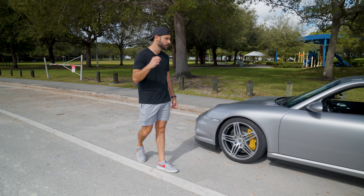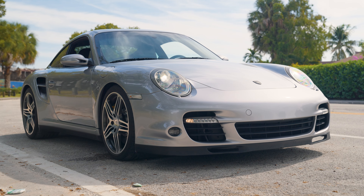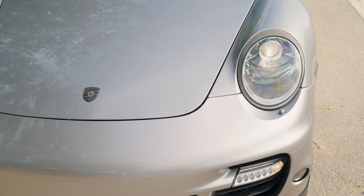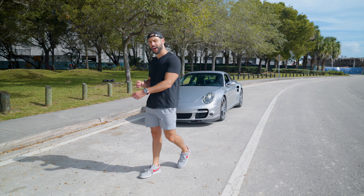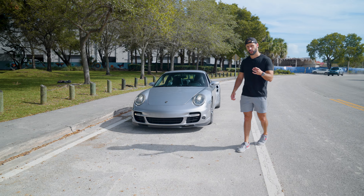911s have gotten so big. As you work your way around the front, that's where the 911 design for me gets a little questionable. It just looks like a regular 911. That doesn't look like a car that's making around 800 horsepower to the crank — and I think that's the appeal of a car that's going to be my daily. It's understated, but fast as hell. Let's jump inside.